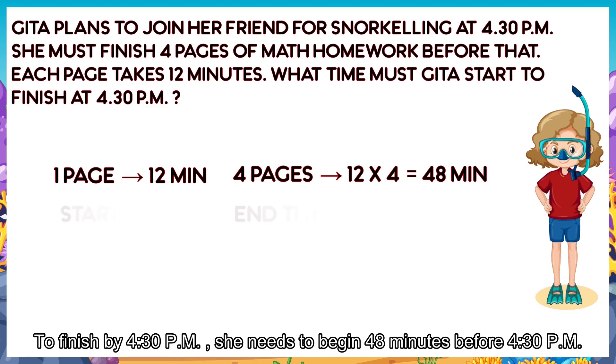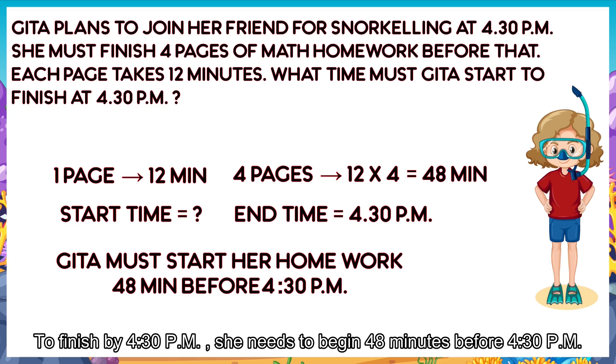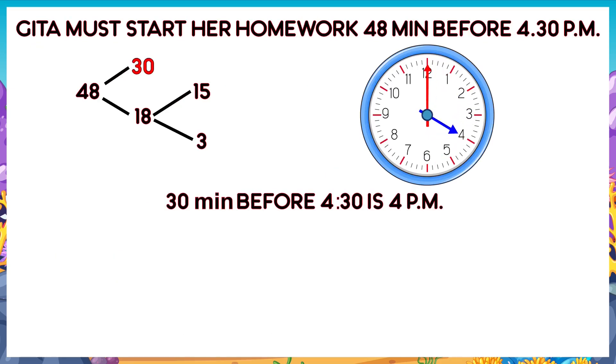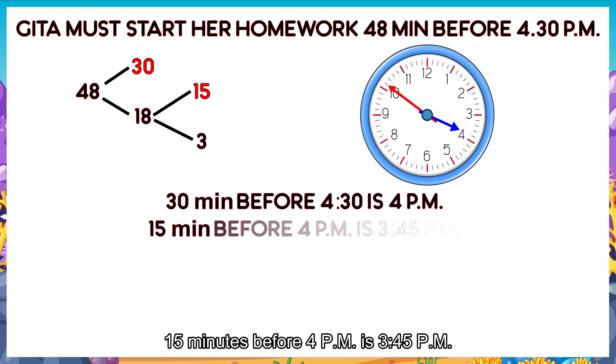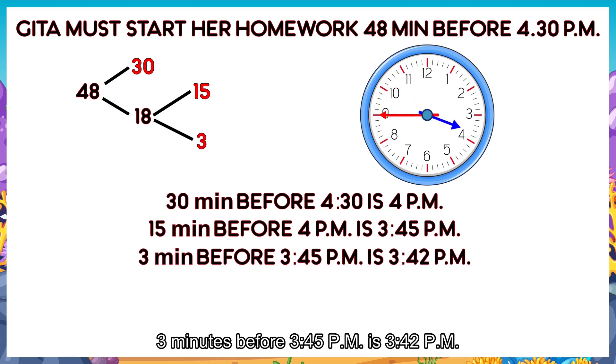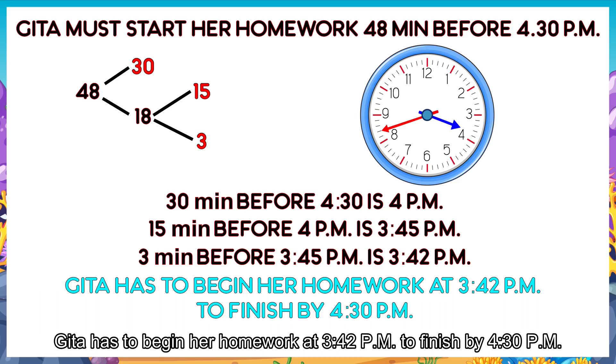To finish by 4:30pm, she needs to begin 48 minutes before 4:30pm. Thirty minutes before 4:30pm is 4:00pm. Fifteen minutes before 4:00pm is 3:45pm. Three minutes before 3:45pm is 3:42pm. Geeta has to begin her homework at 3:42pm to finish by 4:30pm.